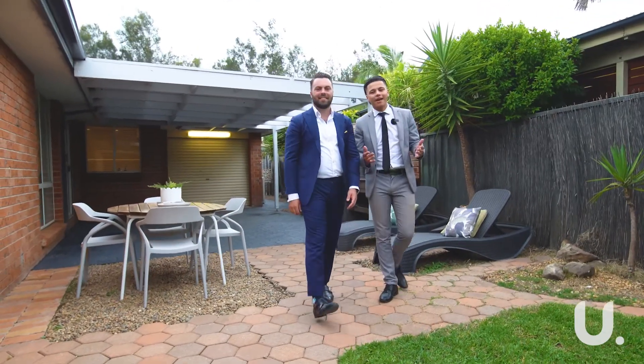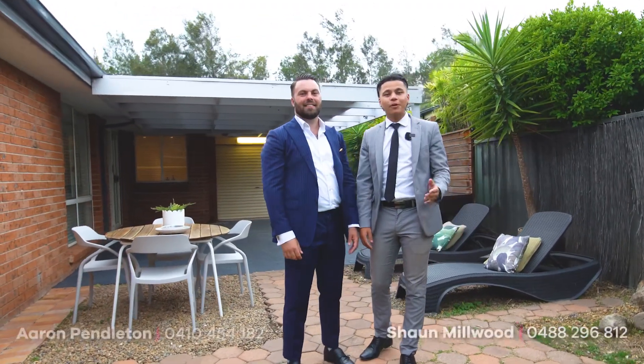Well, it's obvious why everyone would love this place, and we would love to get your feedback at the next open home. Sean and Aaron from Urban Land Housing — cheers.